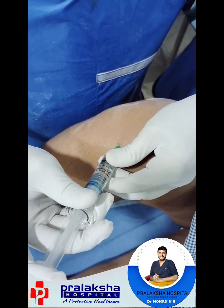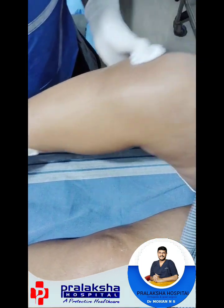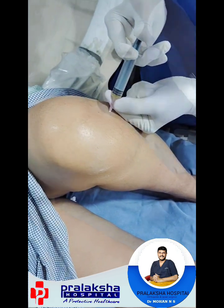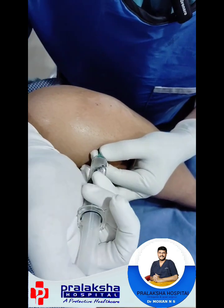Slowly we have to inject. The same thing we will repeat for the left knee joint. We are giving the PRP injection, and now we are giving the hyaluronic acid injection.